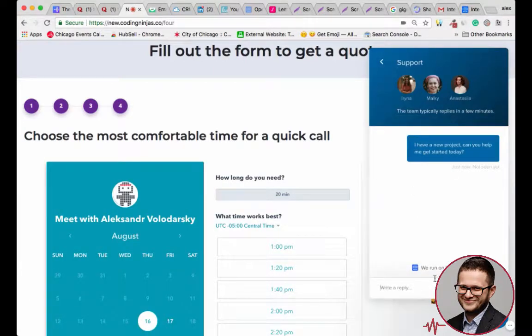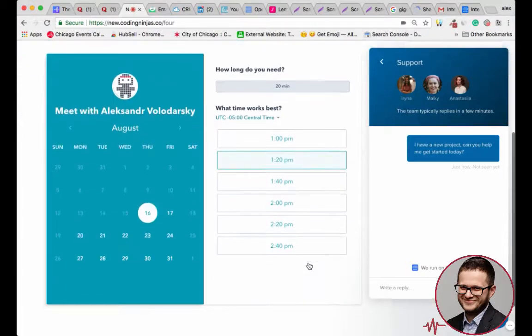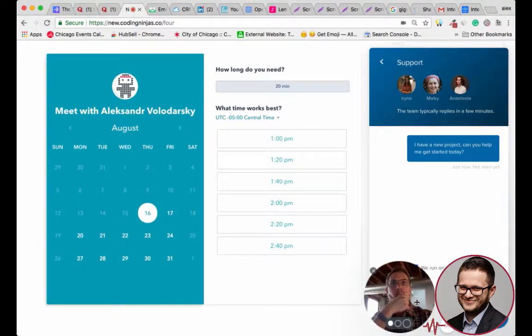So for this, we use Intercom to power this lead capture flow on the website. Then we schedule calls with HubSpot and track emails with MailTrack.